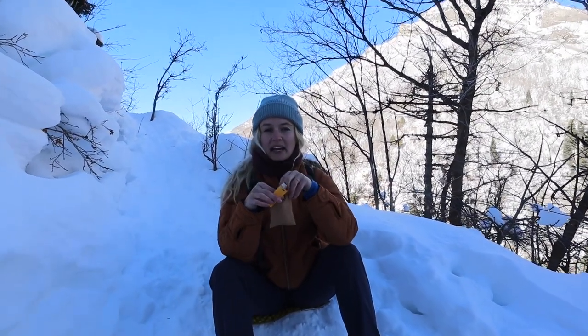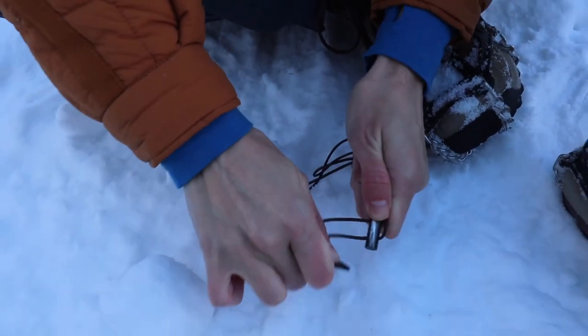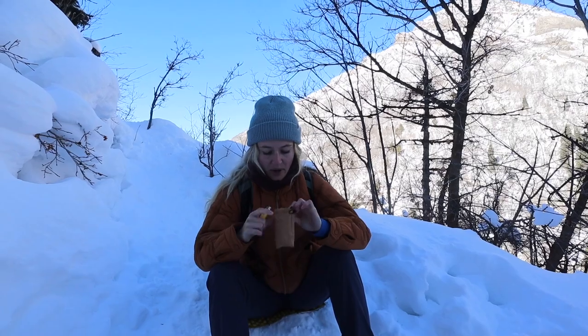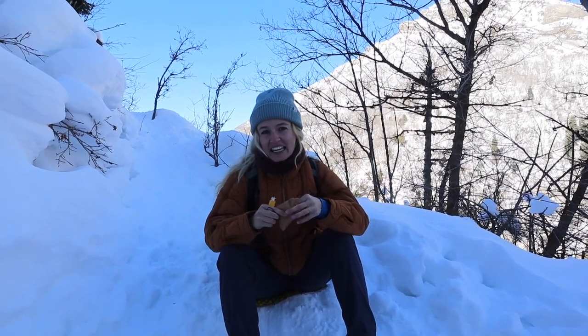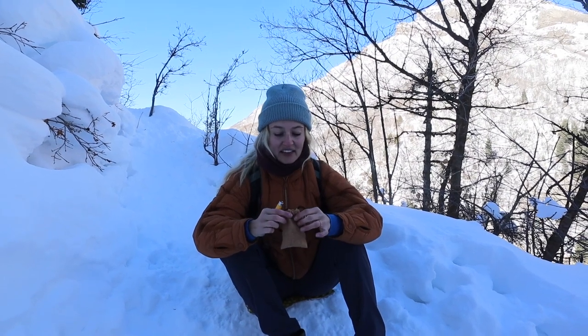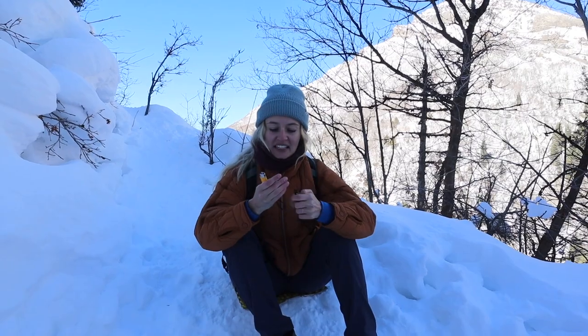Along with other emergency gear, I like to bring multiple forms of fire starter — a lighter of course, and then a ferro rod with some fire starter. I really should have it in a waterproof bag, but something like cotton balls soaked in Vaseline or dryer lint can help you get that fire started. While you hope you're never in an emergency situation, it's still an important thing to be prepared for.